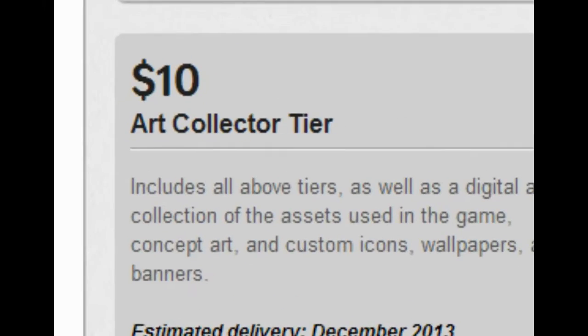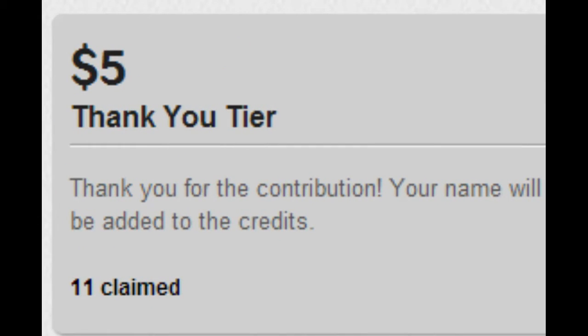The reward tiers that are still open will be, first of all, the $5 tier, which gets you your name in the credits with a personalized message, as well as the ability to participate in a raffle. We'll raffle out five names and work with those people to make a sprite image of themselves being killed by one of the monsters in the game.